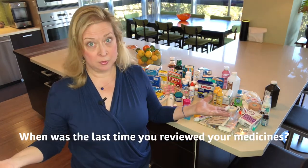When was the last time you went through all of your medicines and figured out, do you really need them and are they safe? Well, don't worry, we're going to tackle that today.